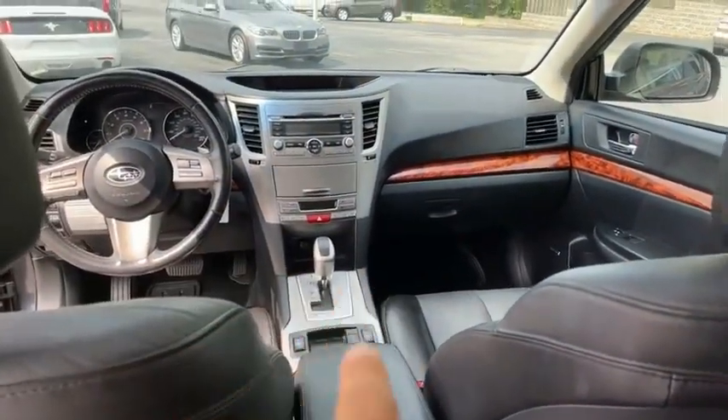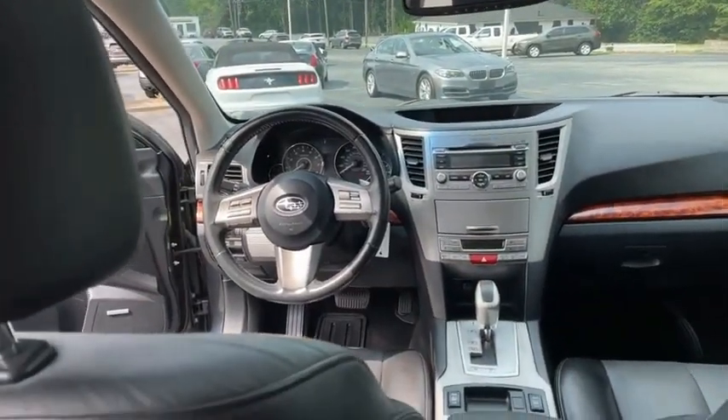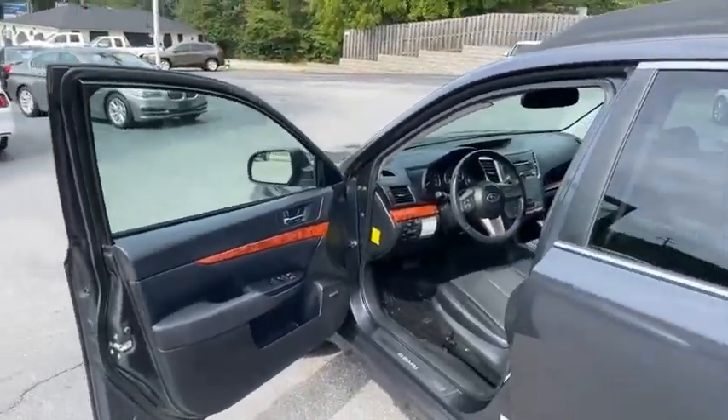Look how clean — heated leather seats. There's your backup camera there. It even has keyless start, downhill descent, all factory on this car. Power seats.